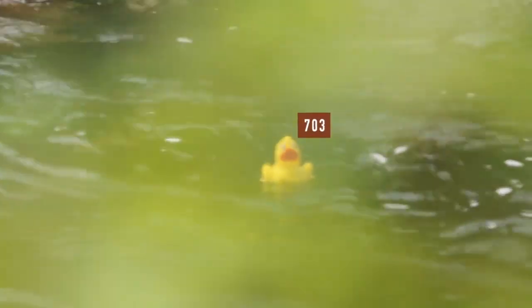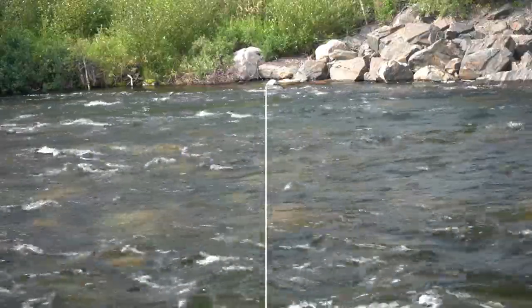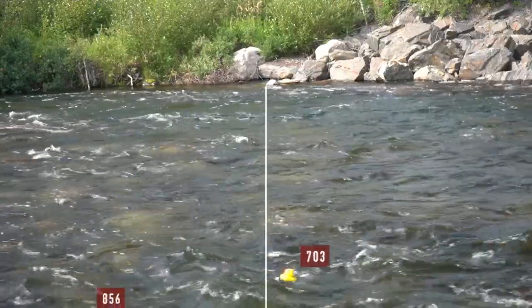It's 7.03 who looks to be breaking clear now. 7.03 coming through — we don't have long to the finish line here. 7.03 has the current. That'll be an easy win for 7.03.